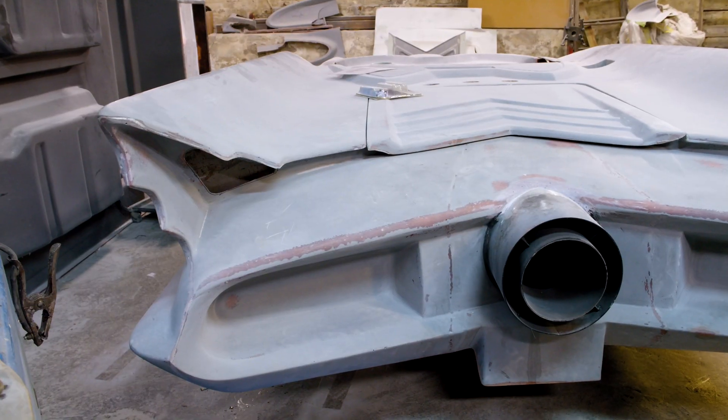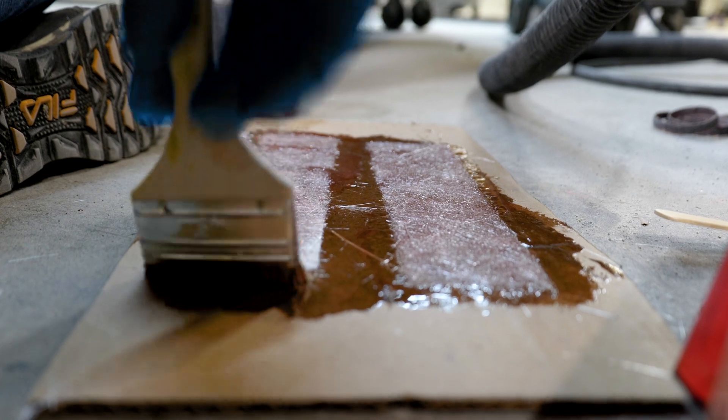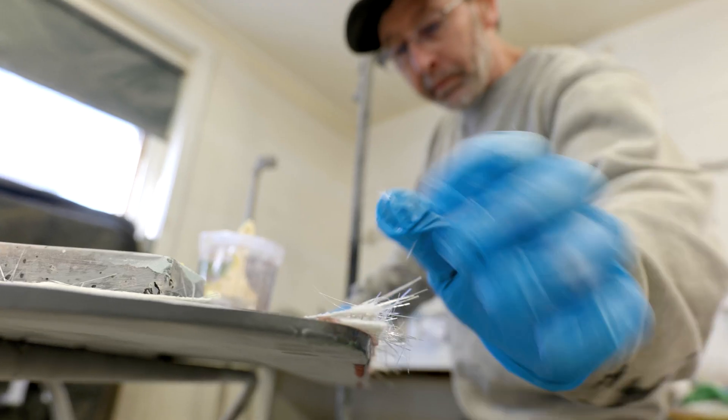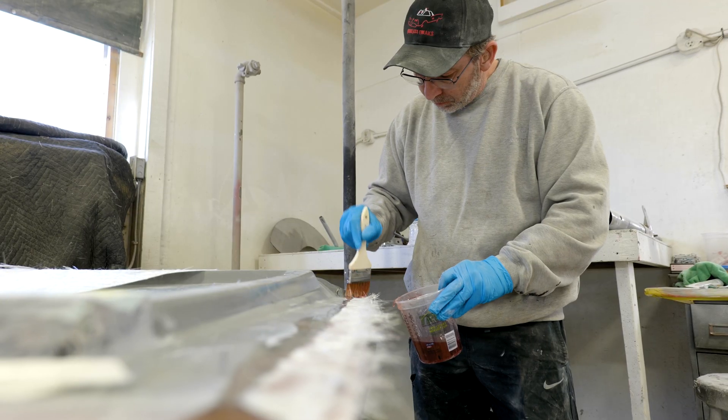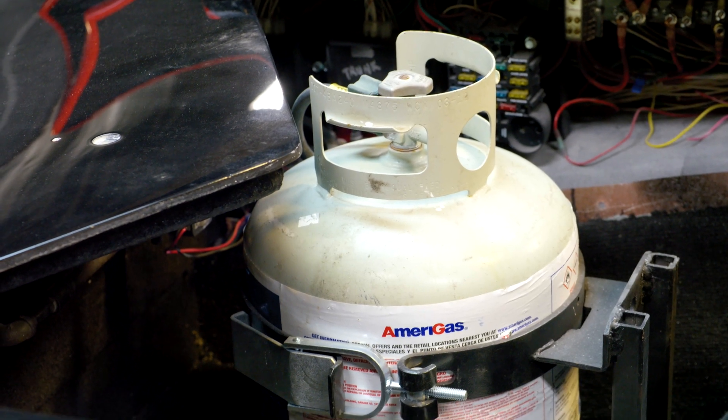The body has been mounted, the doors, hood, and trunk are hinged and swinging, and then body work begins to tighten up the gaps. We're mainly doing most of that work in fiberglass and then eventually moving into a light skim coat of Bondo over the whole car. Meanwhile, all the Bat gadgets are being made.